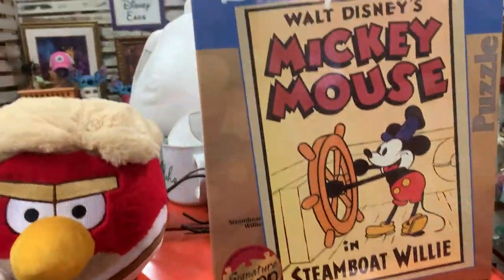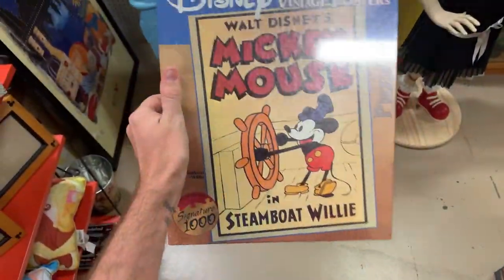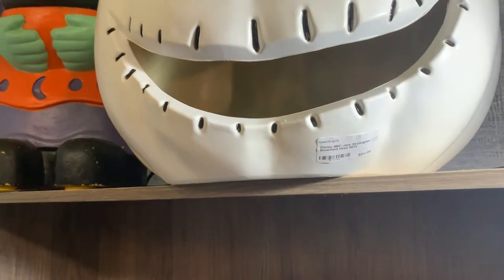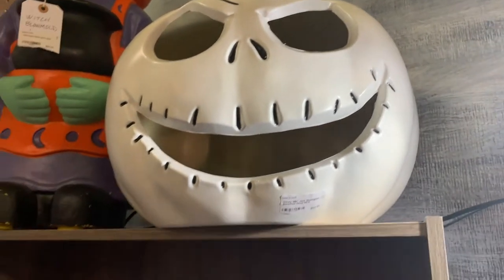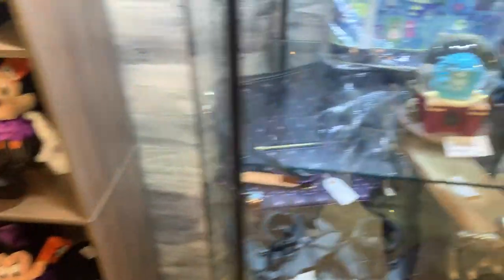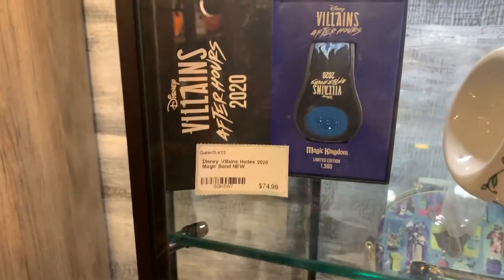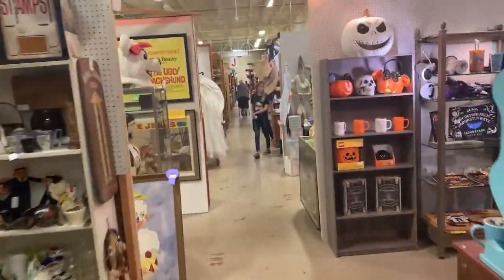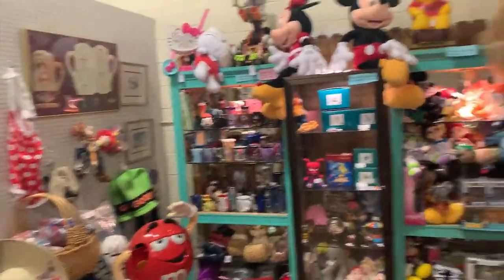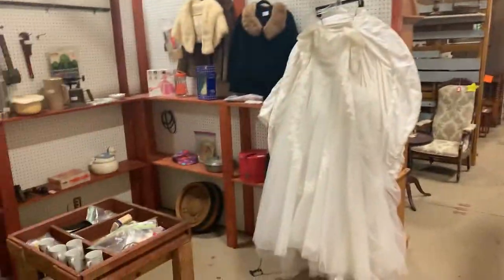Look at this Steamboat Willie puzzle poster — $30. That is neat. To go along with the fall Halloween theme, look at the Jack Skellington massive pumpkin head — I love that, that is really cool. And then some Mickey Halloween items. Haunted Mansion. And a magic band. Now we're kind of back over here on the right-hand side and we're going to start doing laps down each of the aisles, but there's just so many items in here — it's pretty unreal.